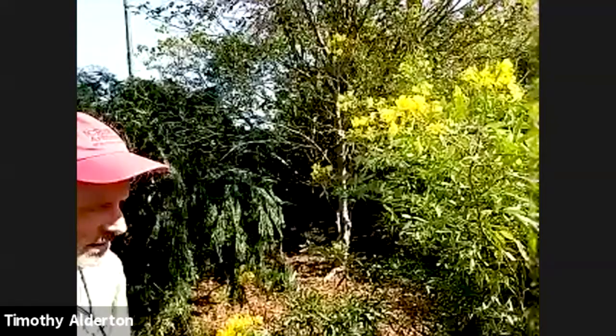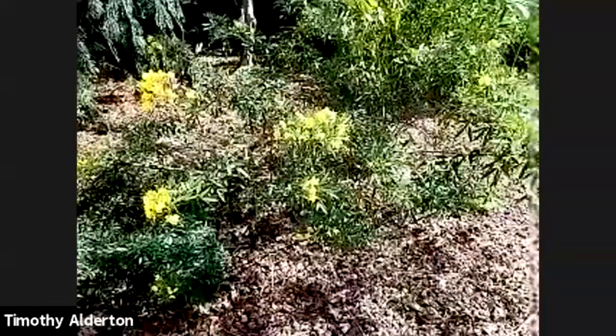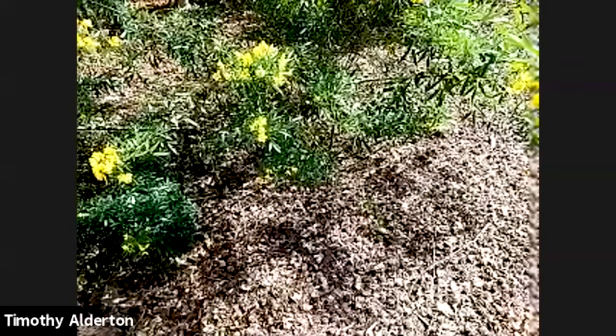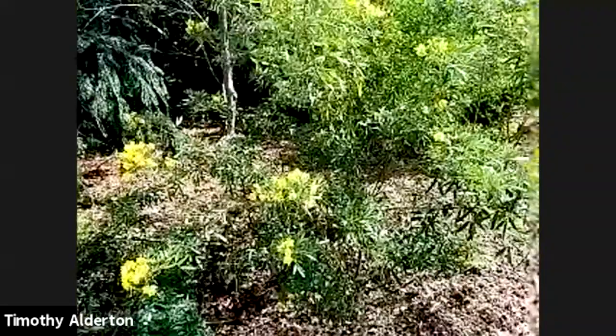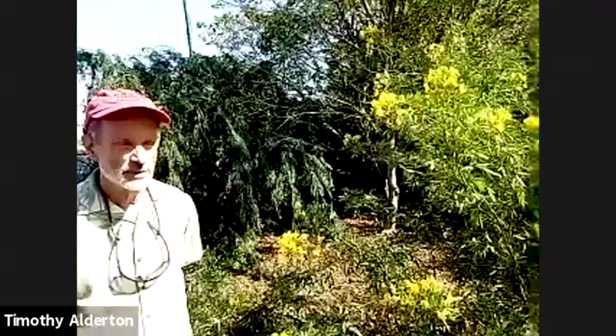It can be grown from seed and does come up in the garden, but it's easy to pull out. These late bloomers are always welcome when most other things are getting shabby and going by. Let's continue into the white garden.